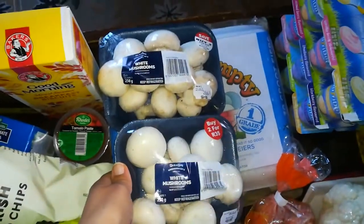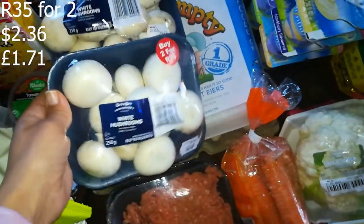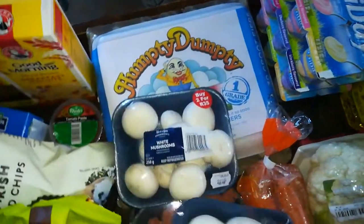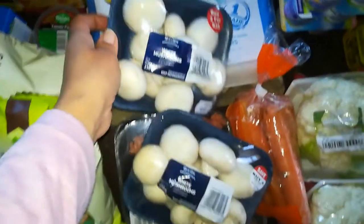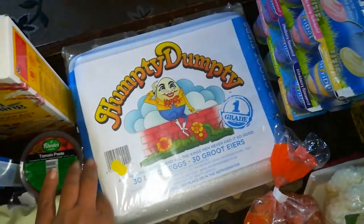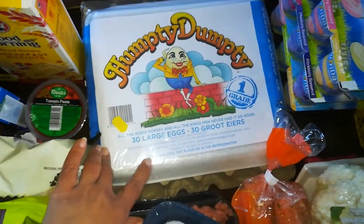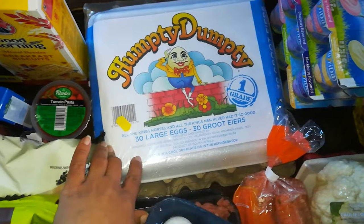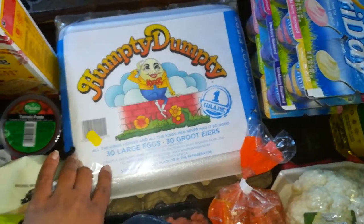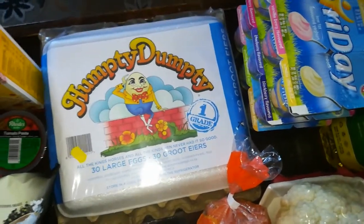I got some mushrooms — on promotion, two for 35 rand. These will probably go into the beef bourguignon, or I might make pizza or calzones. I also got a 30-pack of large eggs — last month I couldn't find the 30-pack, so I was glad to get it. The 30 large eggs were 54.99.